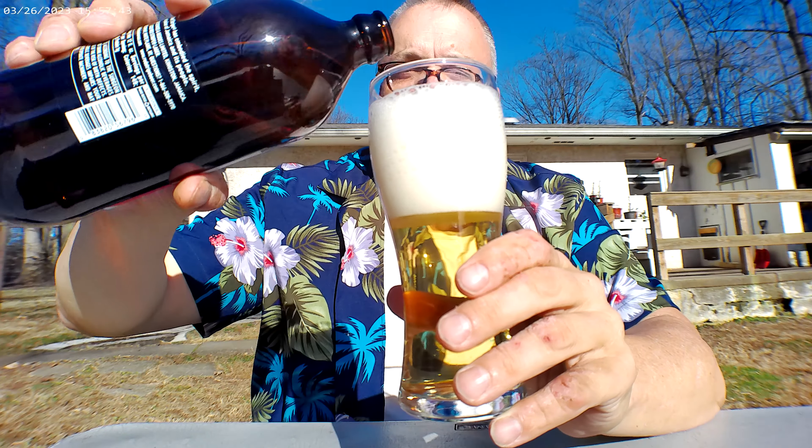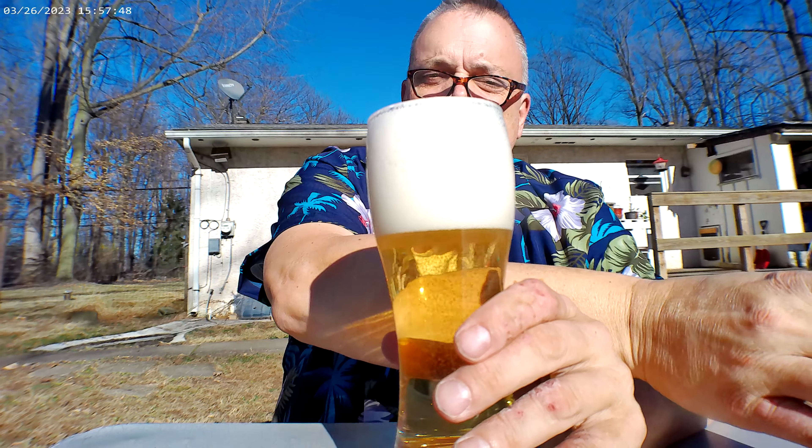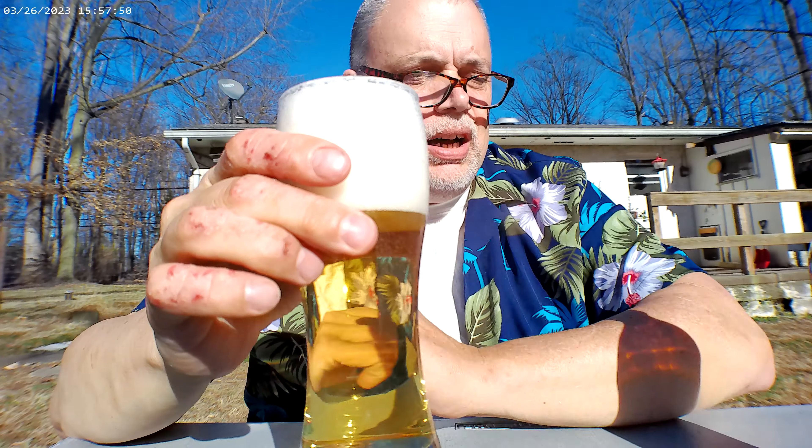Nice, clear beer. Just a slight malty aroma — extremely light. I've had this beer before and I remember liking it. It's a lighter style lager. It's got a nice flavor to the head — very light flavor, but nice.